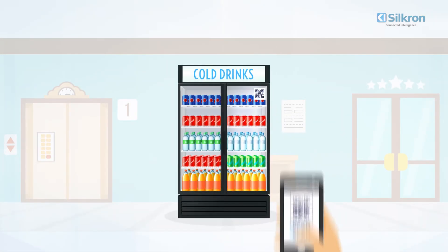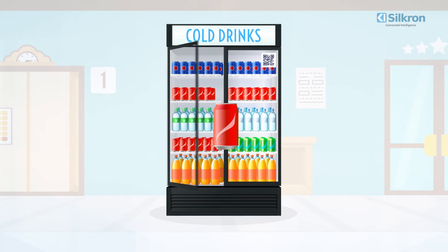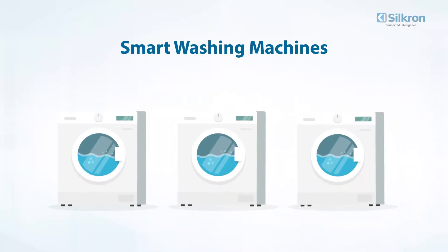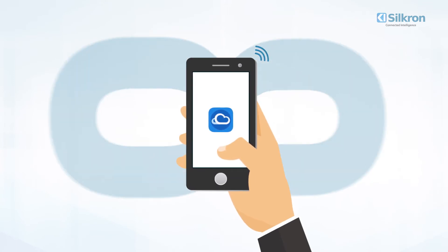Smart fridges and pick-and-go outlets allow in-store customers the convenience of hand-picking their own preference. Smart washing machines make it easy to select wash cycles to personal preference while enabling easy payments, upsells, and promotions. With Vendron, the possibilities are endless.